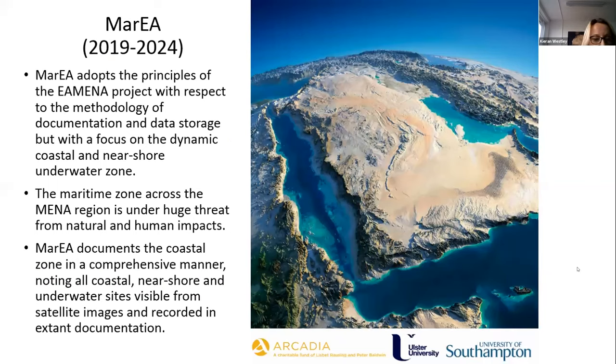I will give you a very brief introduction to the MARIA project for those of you who are unfamiliar with it. The MARIA project started in 2019 as a sister project of EMINA and is funded by Arcadia. The team is based at the University of Southampton in England and also a university in Northern Ireland. The project focuses on documenting the coastal zone in a comprehensive manner, recording coastal, near-shore and underwater sites visible from satellite images, aerial photographs and maps.